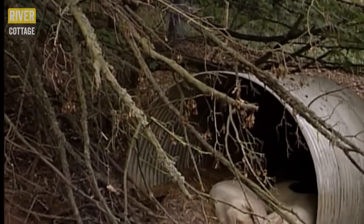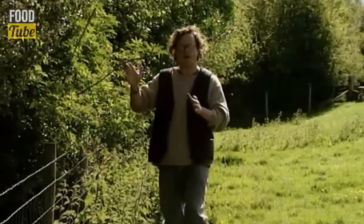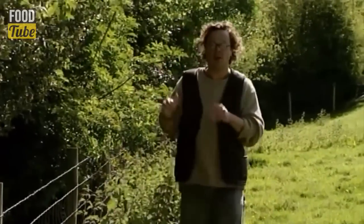Pigs really love to have some shade and they love a bit of cover. So if you've got a nice hedge on one side of the patch of ground that you're planning to use as a pig run, it makes a lot of sense to fence that hedge inside the run rather than outside.